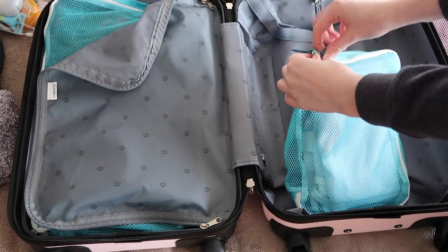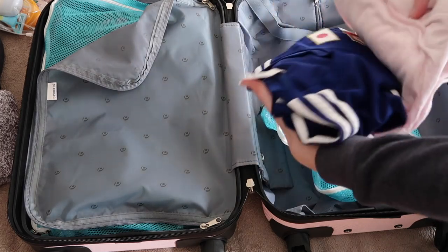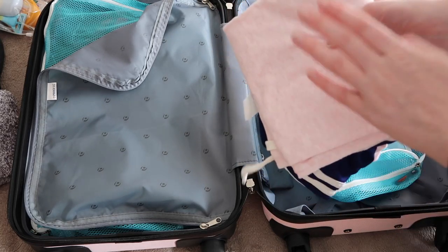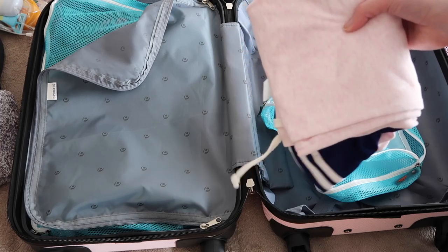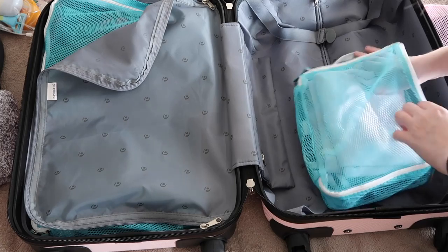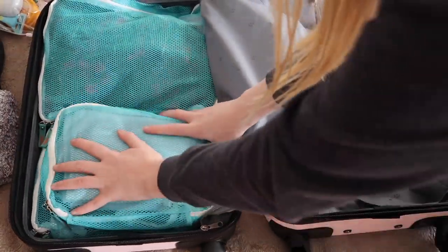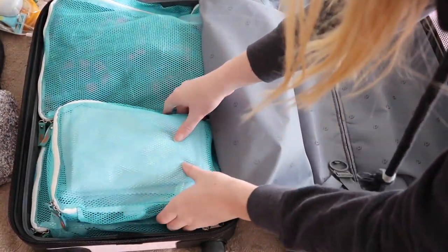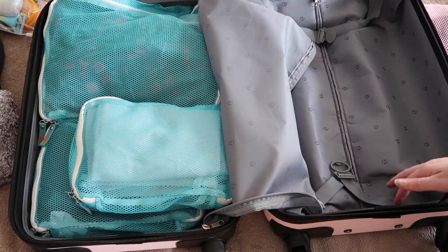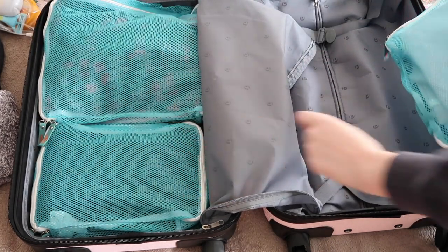For pajamas I like to bring a jersey and some jogging bottoms, which are also nice to put on when we get back to the hotel room because they're nice and comfy. I got the jersey in Japan when I lived there. I'll put this on this side of the suitcase, or switch it to the other pocket to make more space.